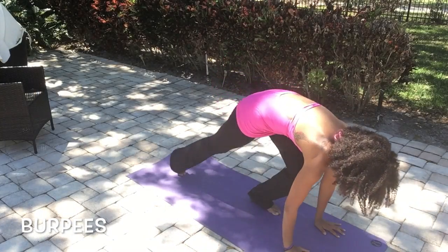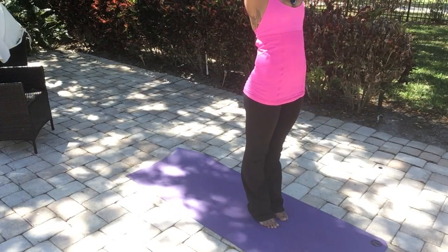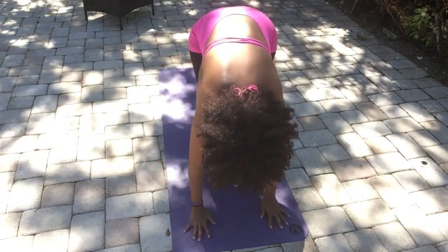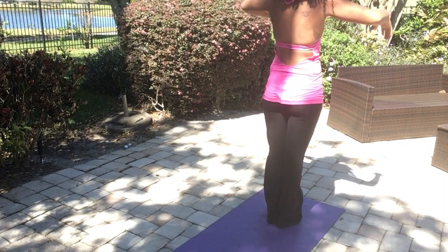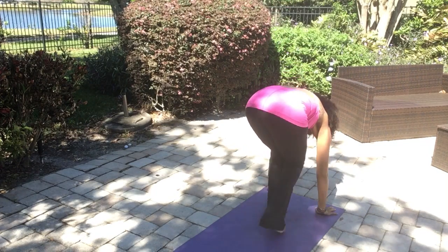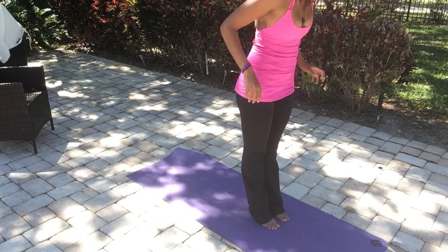This is a slow motion burpee. The goal here is to hold your body tall and functionally move from up to down. Go as slow as you need to, and as you get more and more proficient, you'll speed it up. Remember that plank from before? Keep that long line from head to heels.